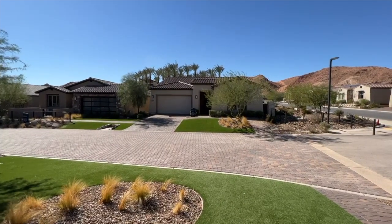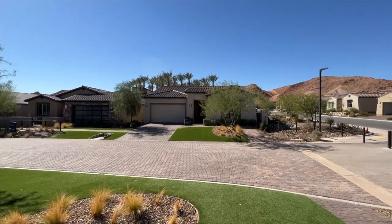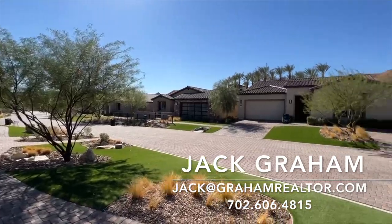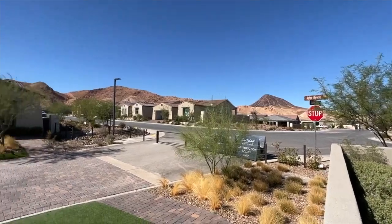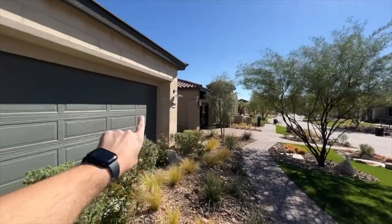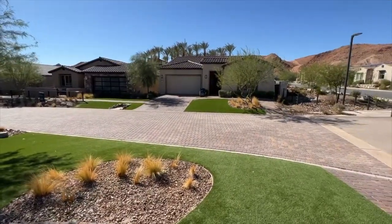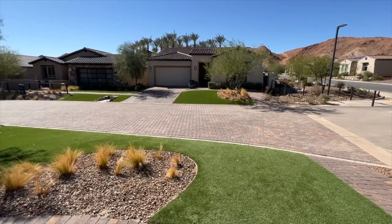Ladies and gentlemen, this is Jack Graham with Simply Vegas. Today we're touring the Trieste plan. Trieste is a beautiful home built by Del Webb here in The Lakes in Las Vegas. We have beautiful scenery out here — I'm going to show you a little bit of mountain views and lake views. If you see the other videos I did for this community, you'll see these model homes right behind me with some beautiful lake views as well.